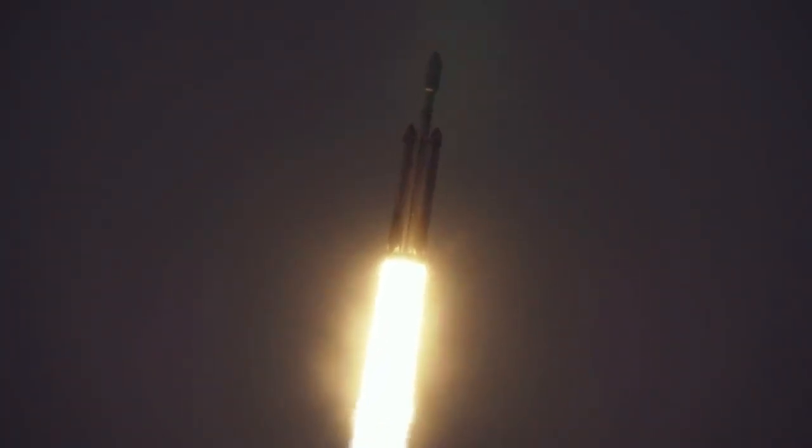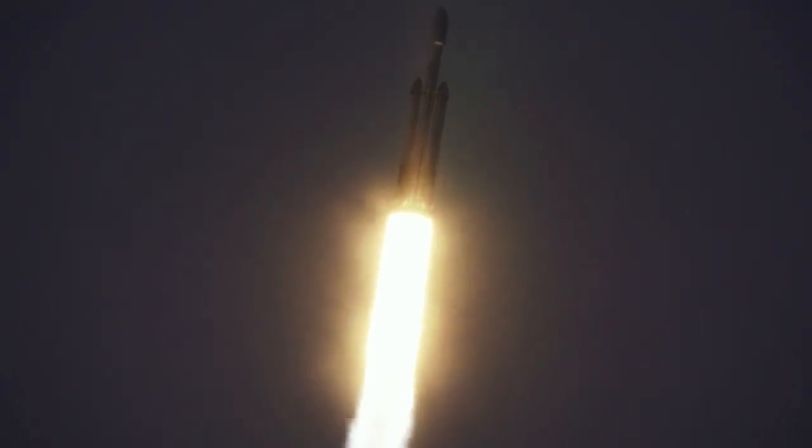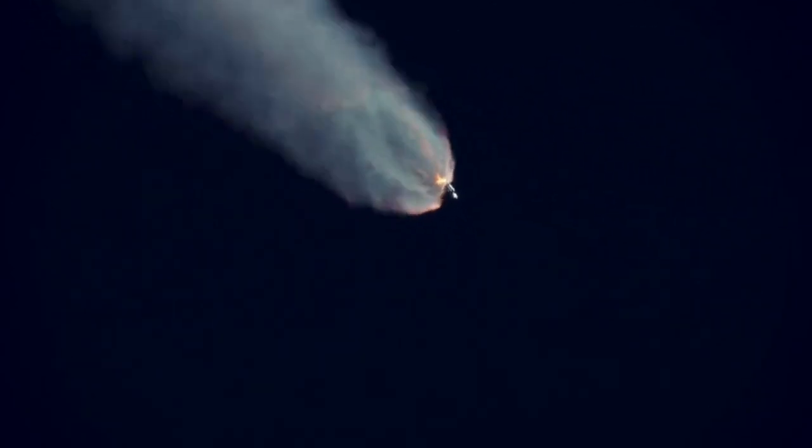As of recently, Roman is scheduled to be launched on a Falcon Heavy launch vehicle under a contract specifying readiness by October 2026, in support of NASA's launch commitment of May 2027. The total cost for NASA to launch the Roman Telescope is approximately $255 million, which includes the launch service and other mission-related costs.